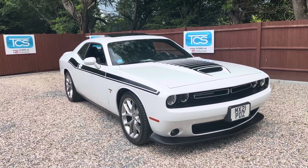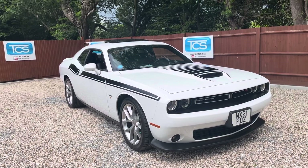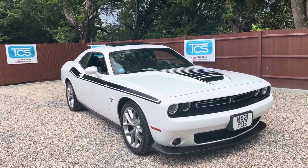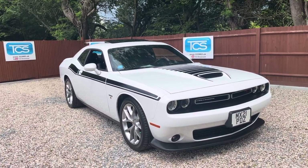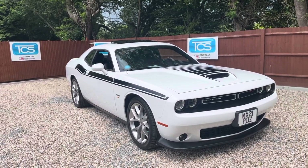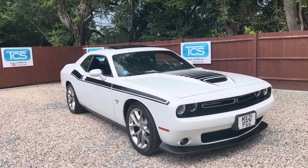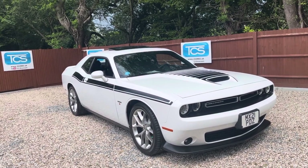Welcome to TCS. This is our showroom introduction of our 21-plate UK-registered Dodge Challenger 5.7 Hemi V8. This one's an RT Plus with an eight-speed automatic gearbox. It's a 2019 model year with the Plus package.